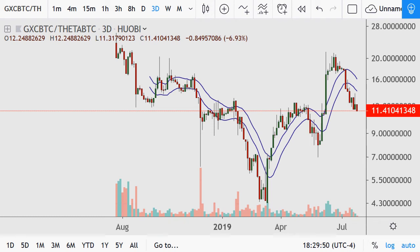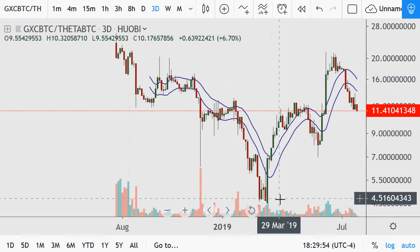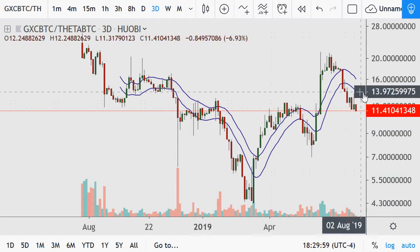GX Chain — GXC — is next on the list. It was at 20, fell down to four and a half, now at 11. Decent volatility with up and down movements.